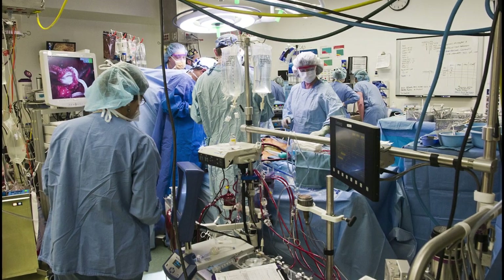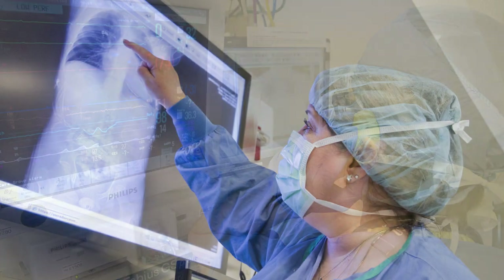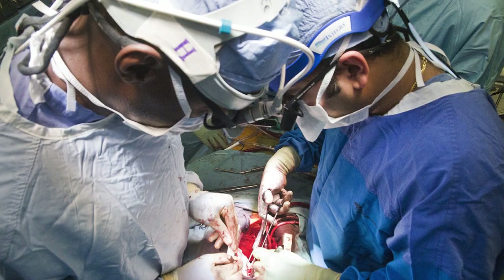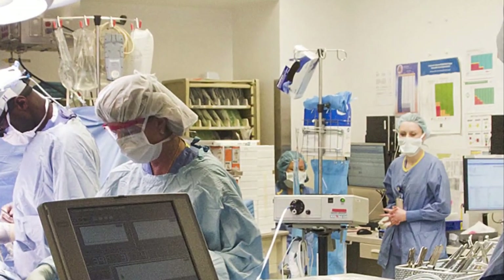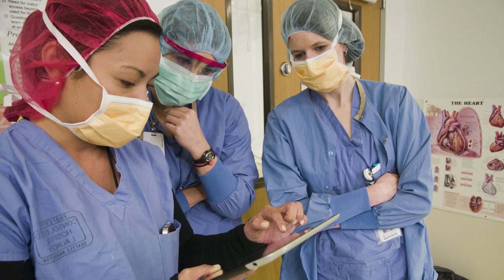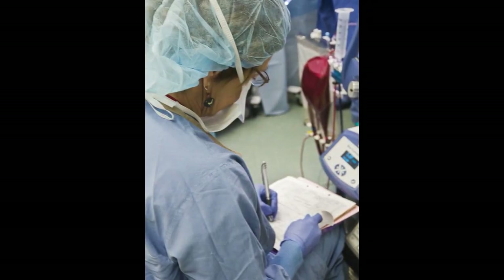This is a typical size team. There's an anesthesia attending along with their resident staff and technician staff — two or three people on the anesthesia side. I typically have one or two surgical assistants — a resident, fellow, or physician's assistant. There is one nurse scrubbed into the operating room, at least one circulating nurse, assist device coordinators, and a perfusionist that runs the heart-lung machine while I'm doing the operation.